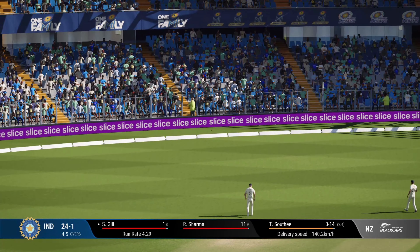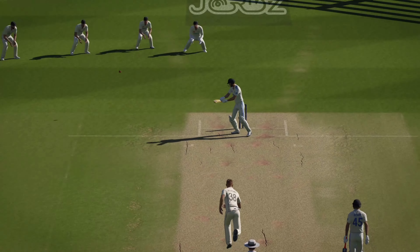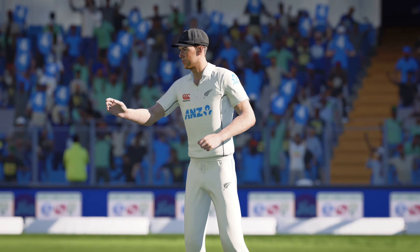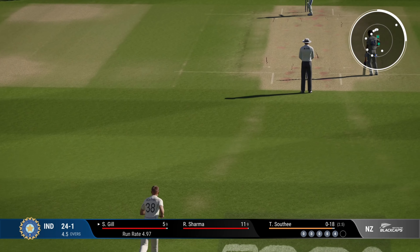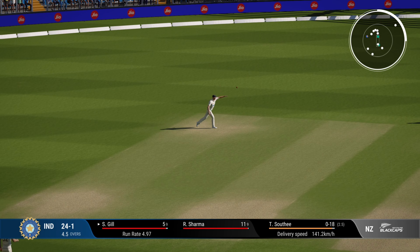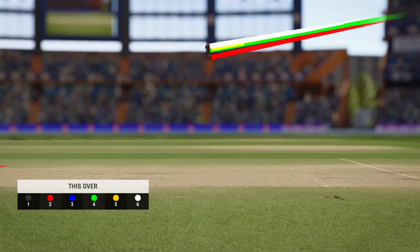Oh no, what a chance — but that's racing to the boundary! A good contest here at the moment, four off the last ball. It'll be interesting to see how the bowler can respond. Cuts it away but finds the man just behind point. End of the over, not many coming from it — 24 for one.